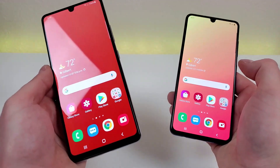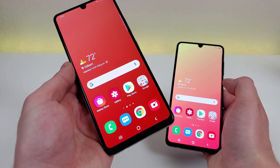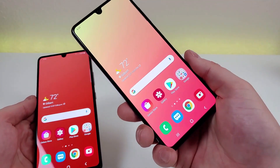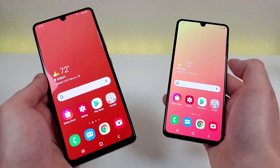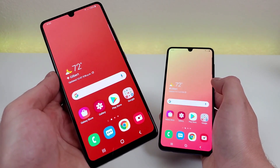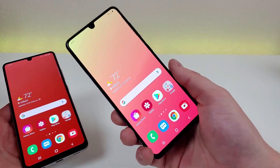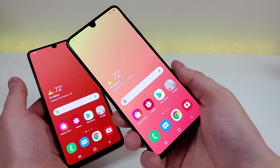As far as the PPI goes, there is a difference as well. With the A42 5G we have a PPI of 266, and with the A41 we have a PPI of 431. With both devices we do have a 20:9 aspect ratio, and with the A42 5G we have an 84.3% screen-to-body ratio compared to an 85.9% screen-to-body ratio with the A41, so it is slightly better with the A41.